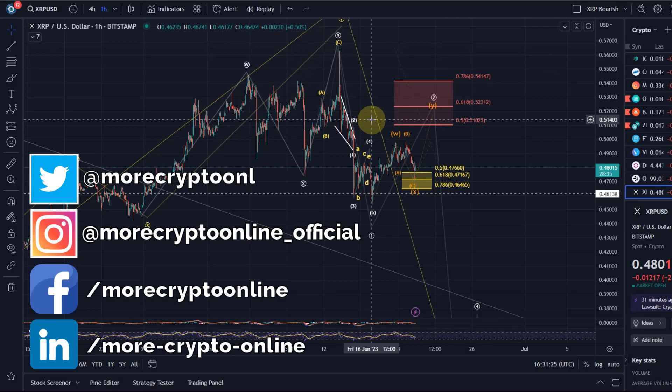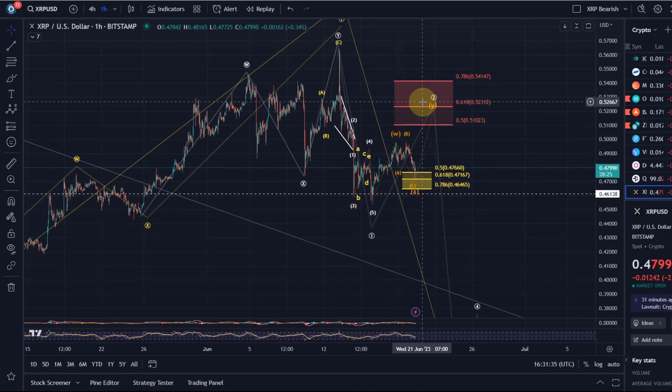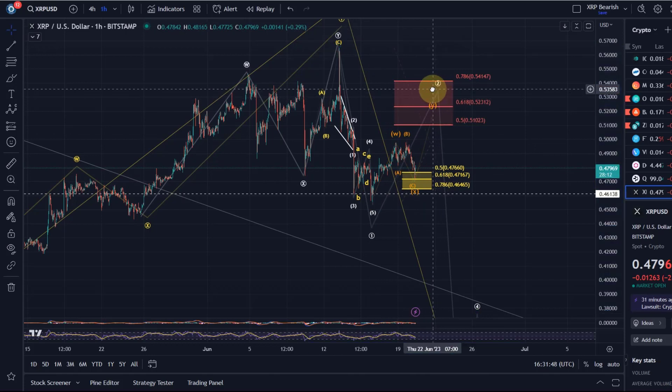Hello and welcome to another update video about XRP. We have a little bit more structure now in this move to the upside that started on the 16th of June. It's currently moving towards the resistance area in wave 2, and the pullback that happened today allowed me to add a micro count for the current pullback in this wave 2.